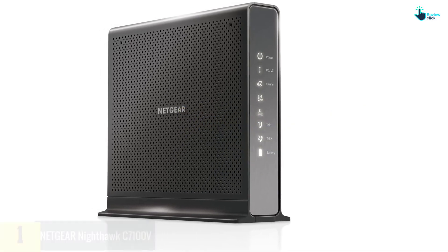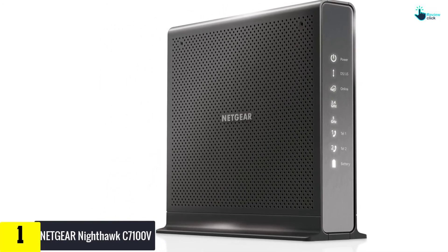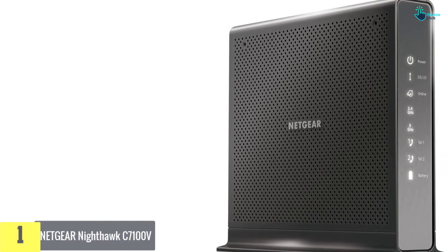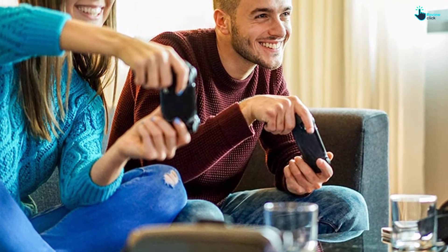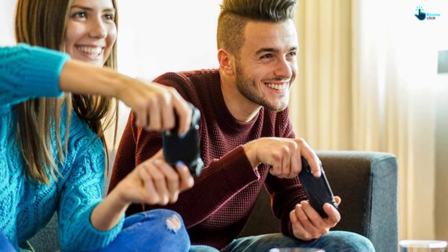The Nighthawk C7100V is one of the best Netgear routers for wired connection. A good pick to replace your modem, it offers top speeds of up to 400 megabits per second with an ability to cover up to 1,800 square feet. The unit provides wireless speeds of up to 1,900 megabits per second.